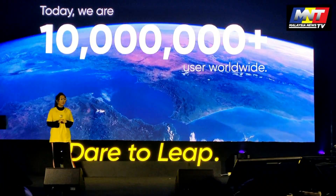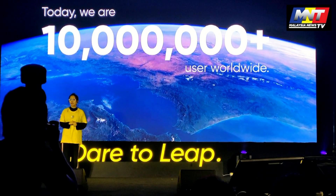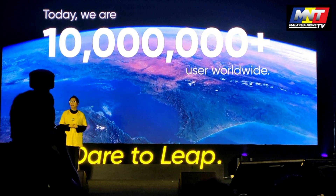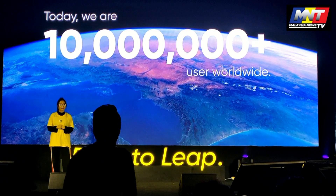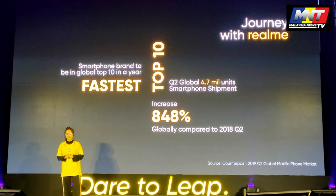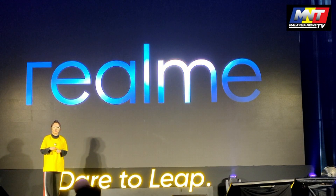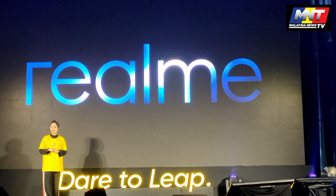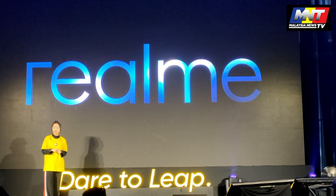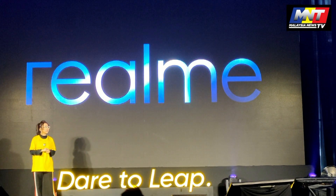Realme has grown to more than 10 million users worldwide, and quickly became one of the top 10 mobile smartphone manufacturers in the world, alongside Apple, Samsung, and Huawei, as the fastest brand to enter the global top 10 list. Realme is committed in creating value through non-stop innovation, achieving outstanding results in device performance, photography, and design.